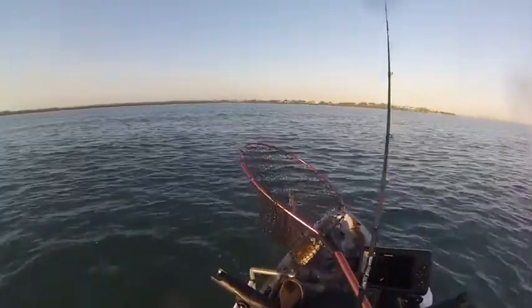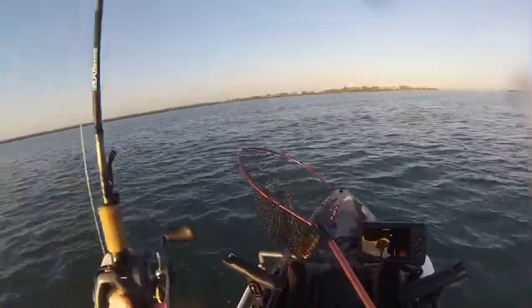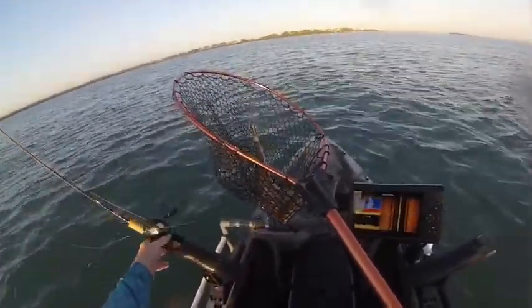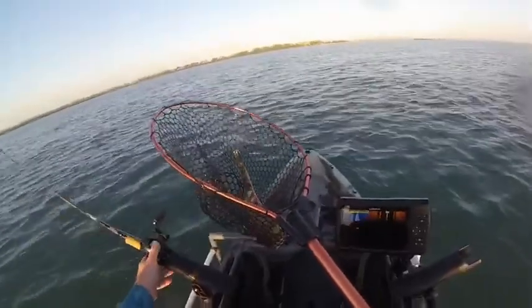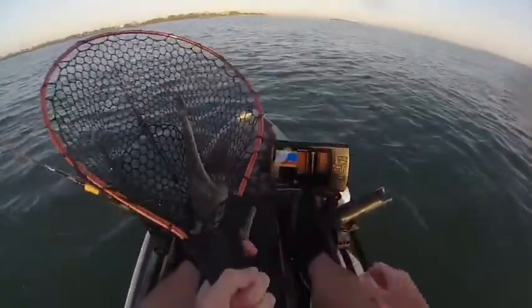Good old flatty! That's a nice size — that might be one of the biggest ones I've caught in the yak so far.